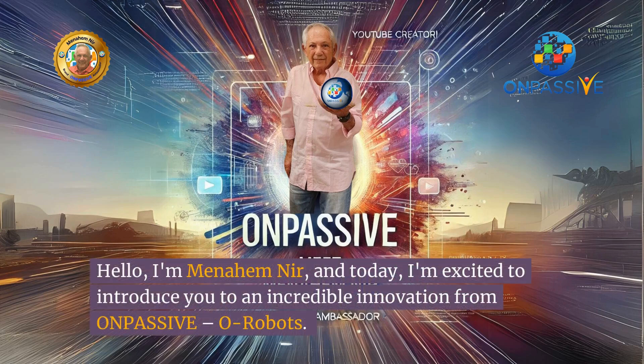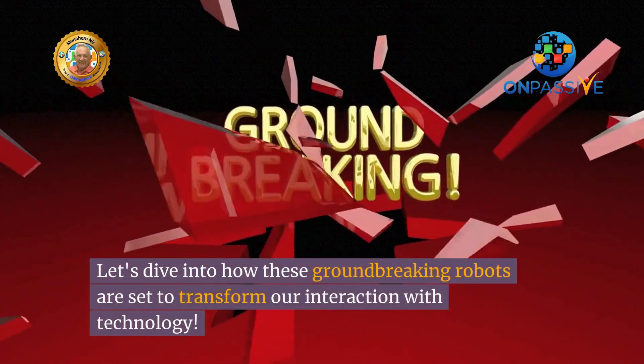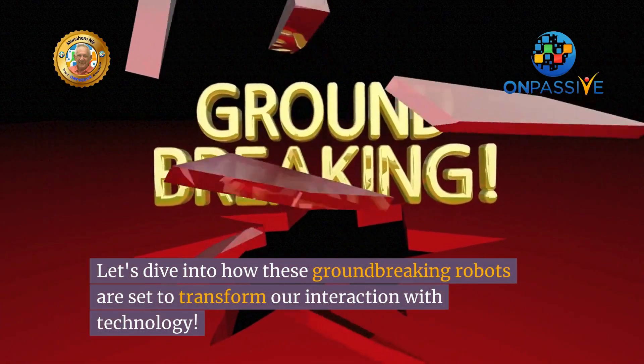Hello, I'm Menahem Nir, and today I'm excited to introduce you to an incredible innovation from OnPassive — O-Robots. Let's dive into how these groundbreaking robots are set to transform our interaction with technology.